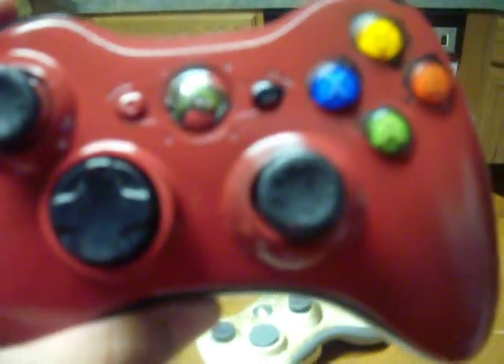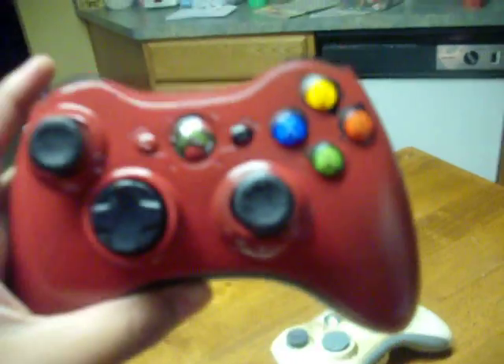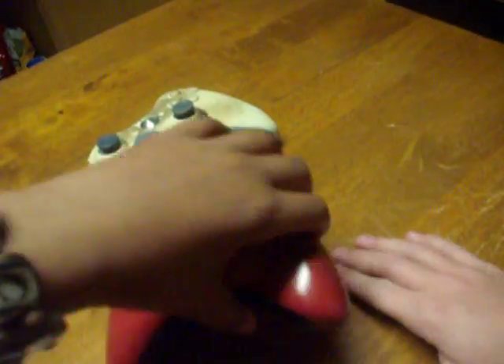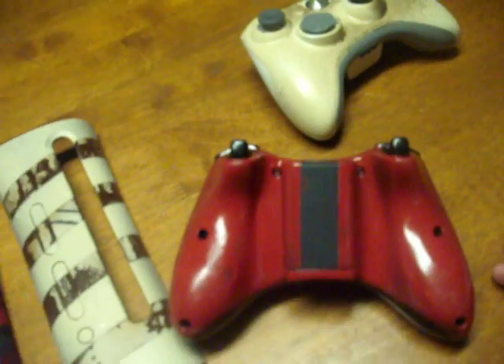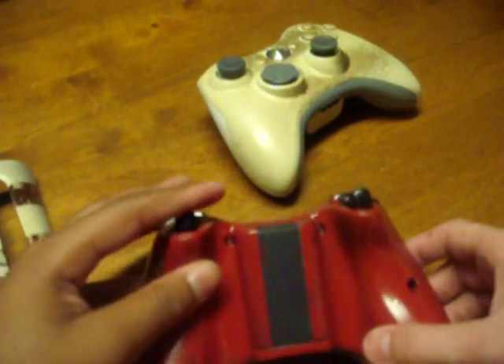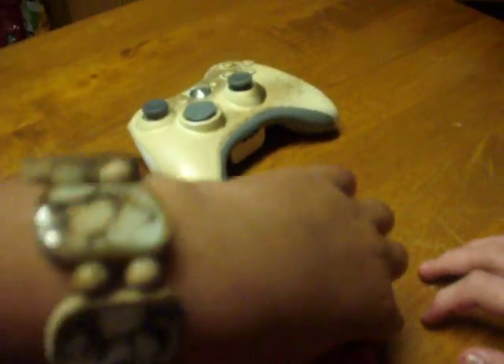The black d-pad with the black analog sticks, regular silver, new connect button, the ABXY normally — might customize those again. The black back with the stripe in the middle, red right here, black triggers and bumpers. Pretty nice, huh.